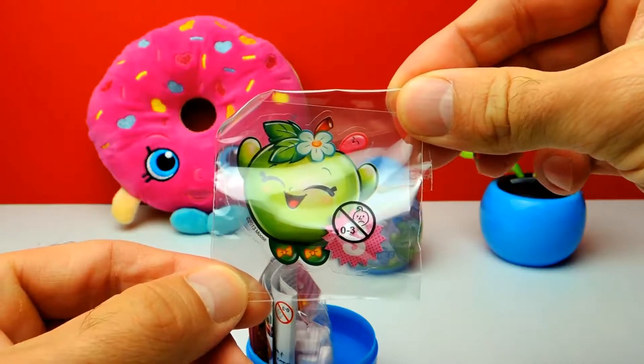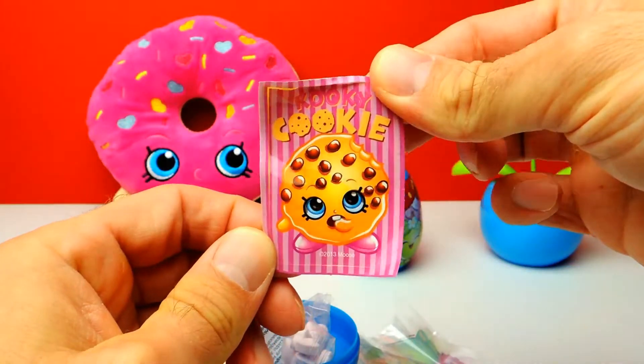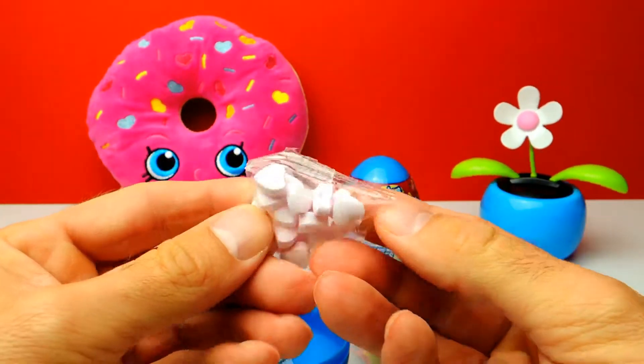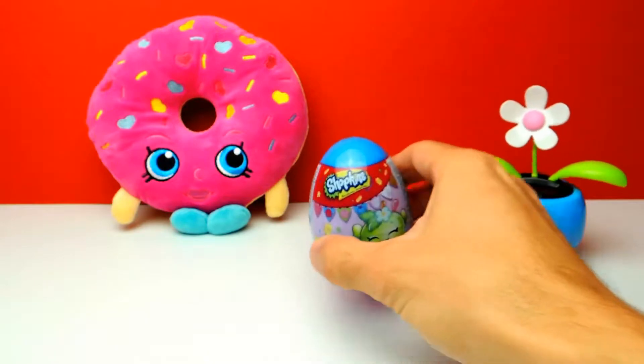Oh no, it's exactly the same. We got the same toy, the same stickers — it's also the same with Cookie. And I think there's also the same candy, the heart shaped candy again. It's a total duplicate, that's not so good, not so fun.